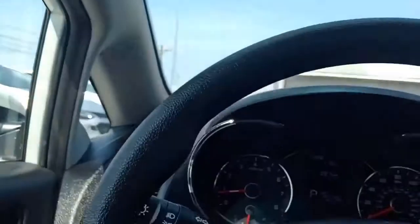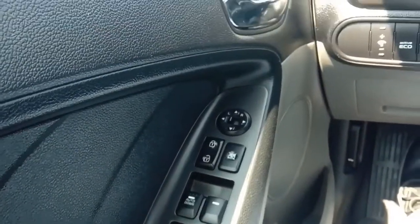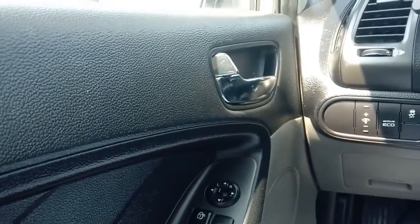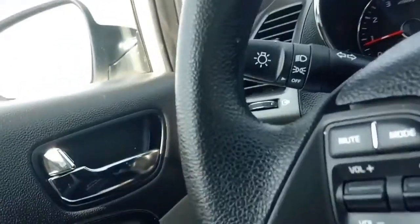Let's check here — our windows, power mirrors, power door locks, etc. We've got our headlights going here, and we do have fog lights.